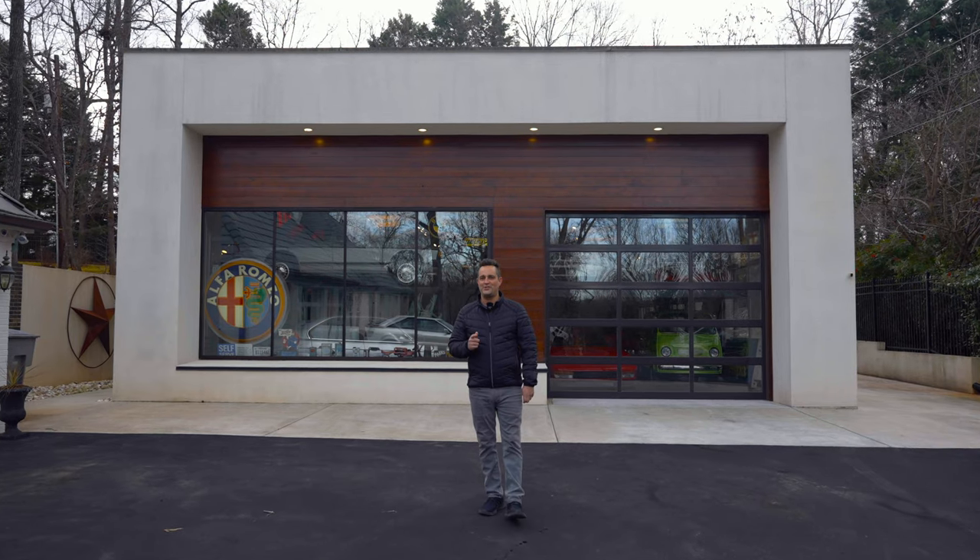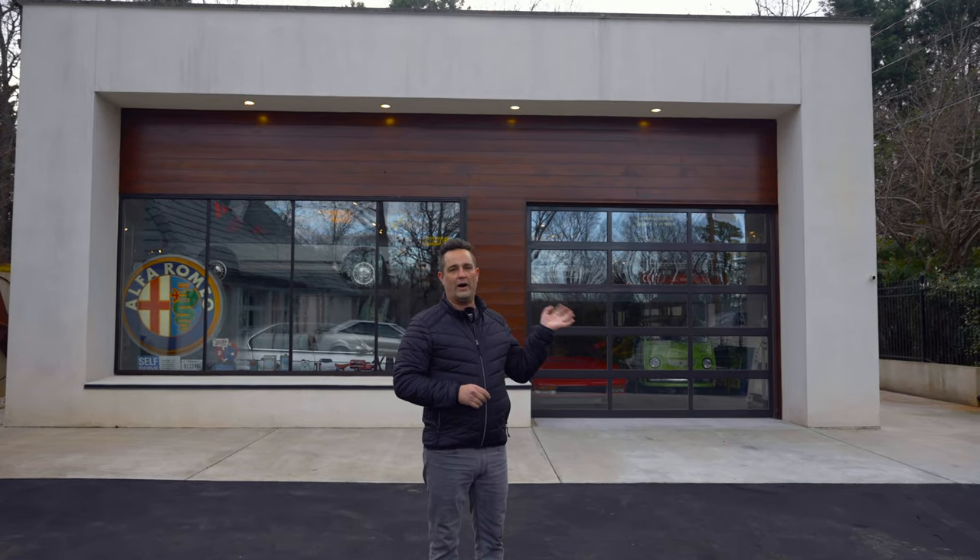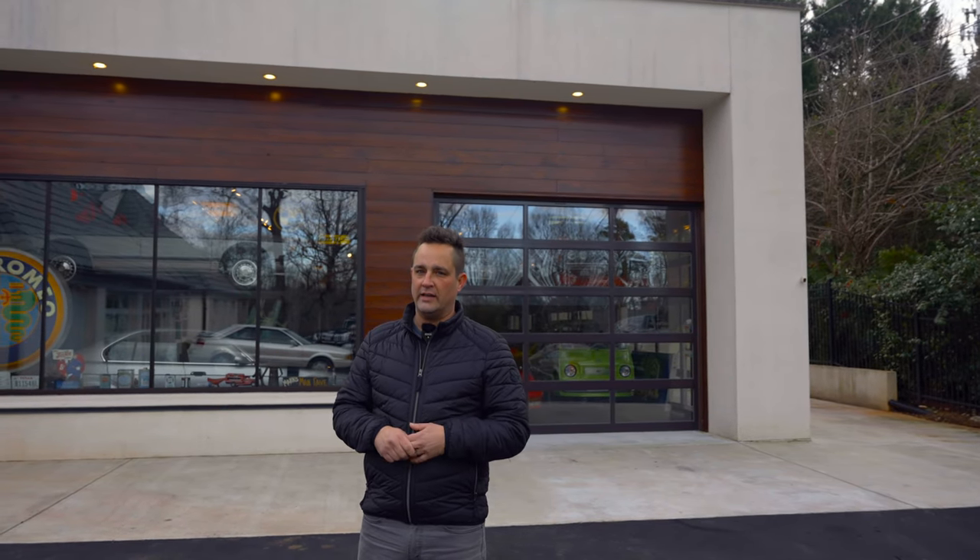Welcome back to Tons of Gas YouTube channel. Today we are going to be reviewing why I built this garage, some of the specs, a lot of stuff on the inside, and I want to go into some of the details of what I have inside the garage.